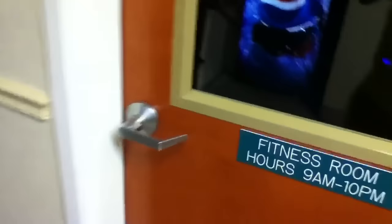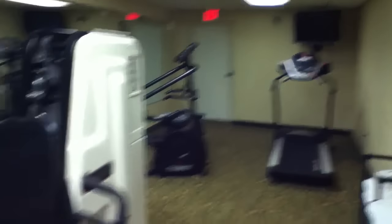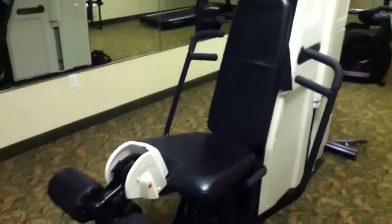In here is the fitness center. There I am — hi. There's a treadmill, elliptical, and whatever that doohickey is.